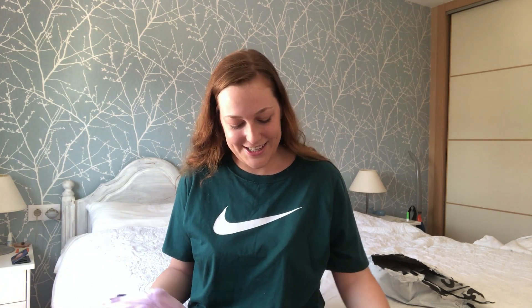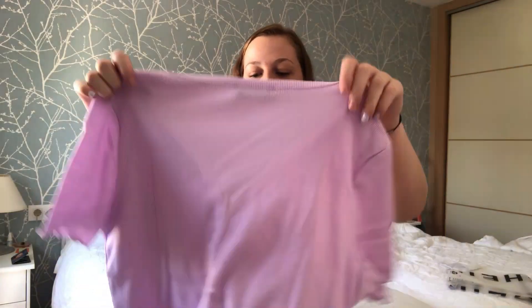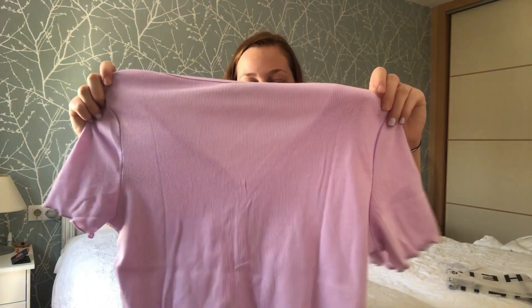I was worried it might not arrive in time since there's no one else at the house at the moment, but it did arrive. Okay, first item — oh my god, I love the color. This lilac color is really really in right now, so I just thought I'd buy something in it.